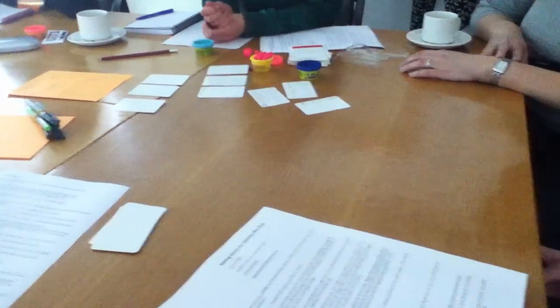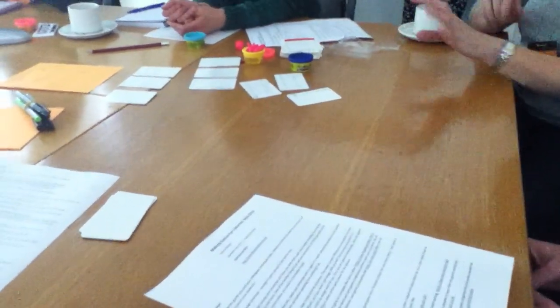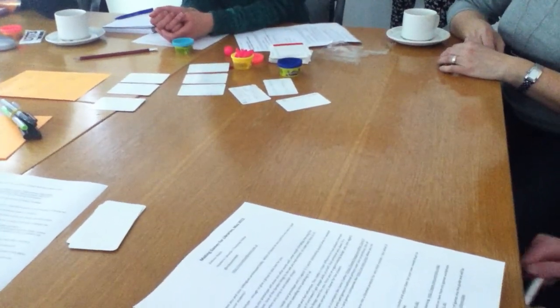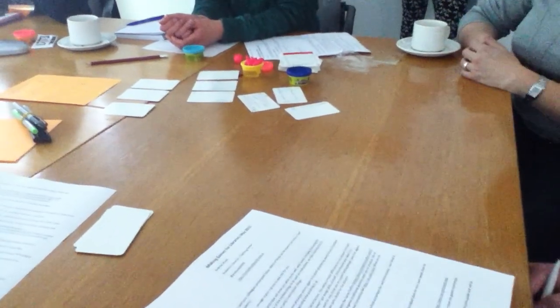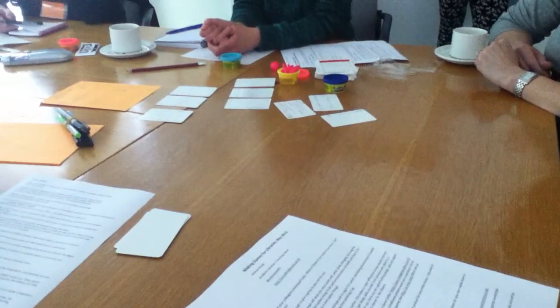It took us ages to work it out, but I think the principle of making sure that people can go to different locations holds up well, and each route obviously needs to be adaptable. We were also going to give them a plan of the library to help them navigate their way around, and there would be other drinks relating to other fictional characters.